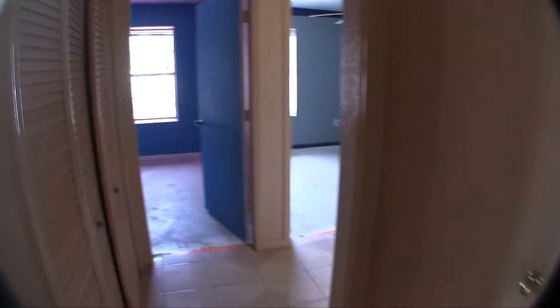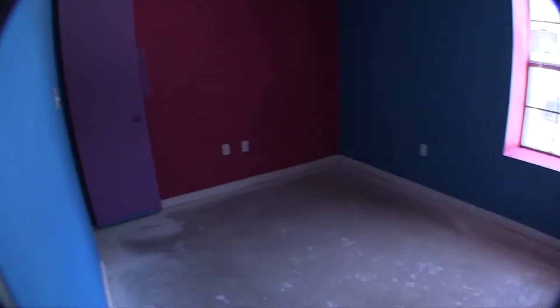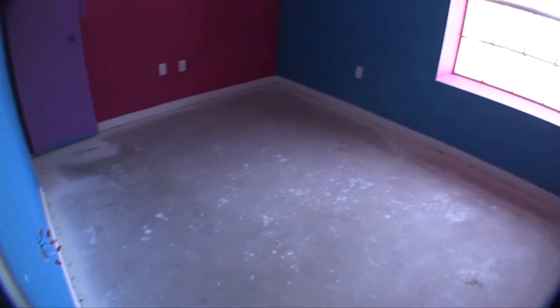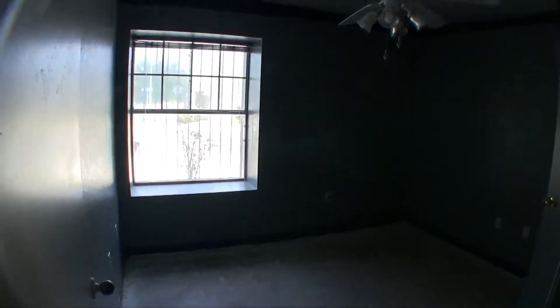Coming down the hallway, you have the bedrooms. To the left is bedroom number one at the front of the home — it's going to need a fresh coat of paint and flooring. Bedroom number two also needs flooring and a fresh coat of paint, with a good-sized closet. Across from those is the utility room, where your washer and dryer connections are located inside the home.